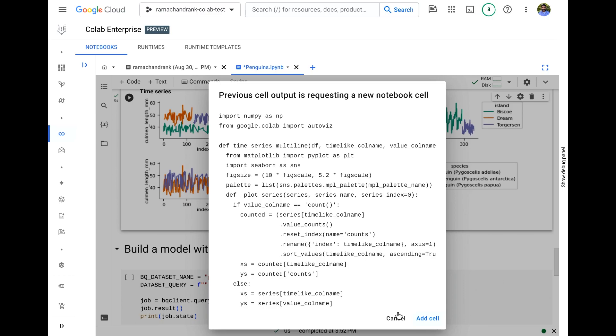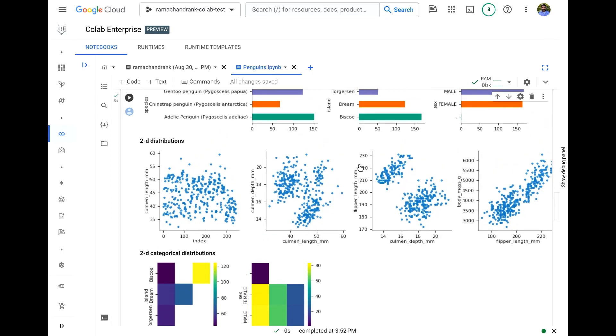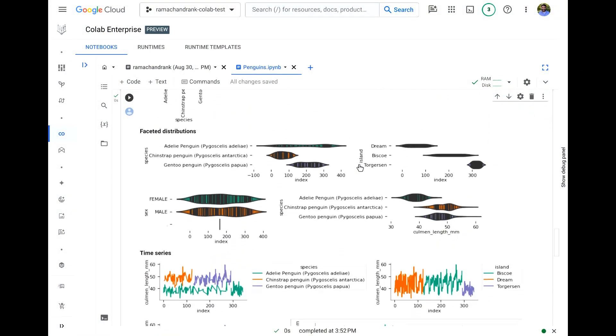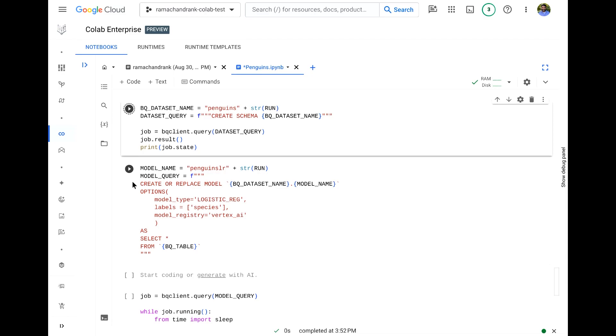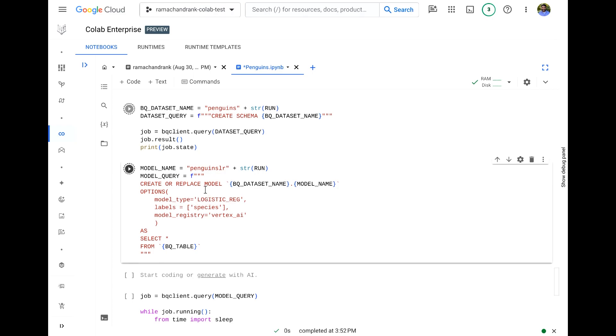You get the code for all the plots — you can reuse them. What I always notice about this example: the 2D distributions show that culmen length and culmen depth are probably pretty good predictors for classifying penguin species. Instead of building a model from scratch, I'm going to run BQML in AutoML mode. All I have to do is tell BQML I want to use logistic regression, predict on the column 'species,' and then register the results with the Vertex AI Model Registry.